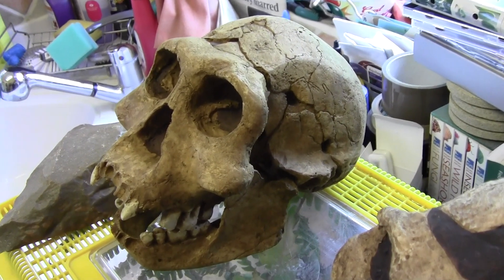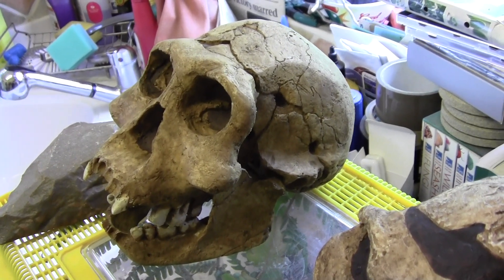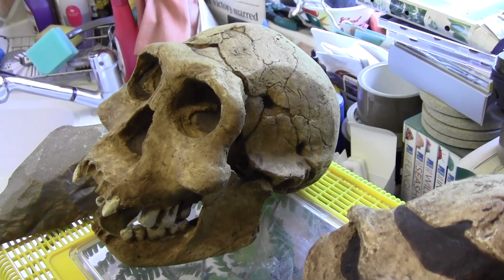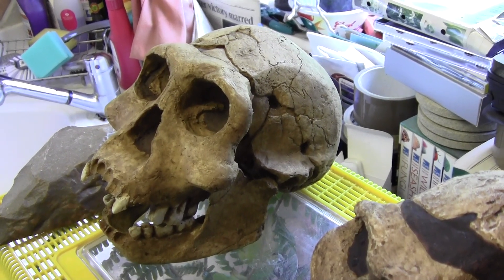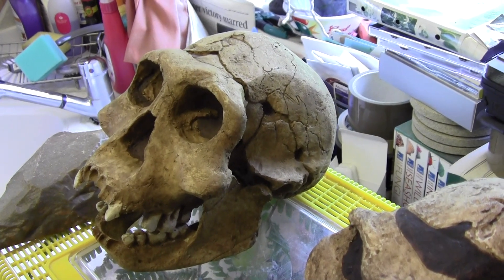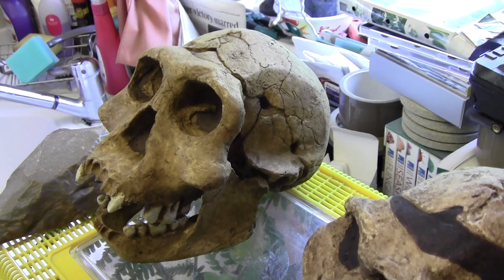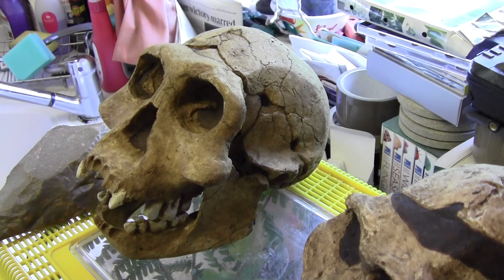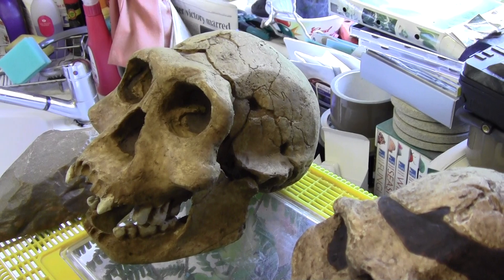The brain capacity of the Dmanisi 3 skull is about 650 cubic centimeters. Homo erectus lived from maybe 1.8 million years ago up until maybe as late as 70,000 years ago. There has been a skull found in Java from about 75,000 years ago, and the later ones had larger skull capacities up to about 1,100 cubic centimeters.